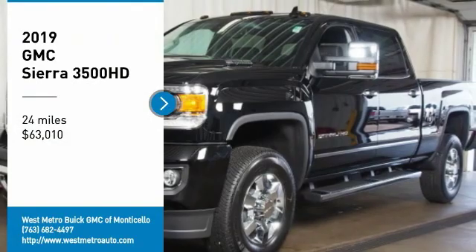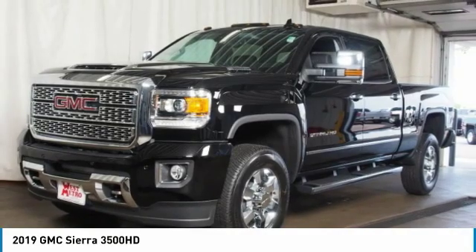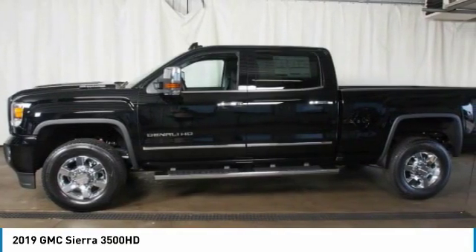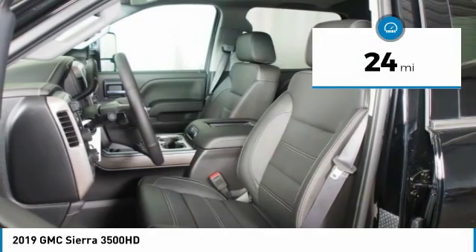Make a great choice today with the 2019 GMC Sierra 3500 HD. Epic power at a not-so-epic price, and is priced below $65,000. This vehicle has less than 100 miles.